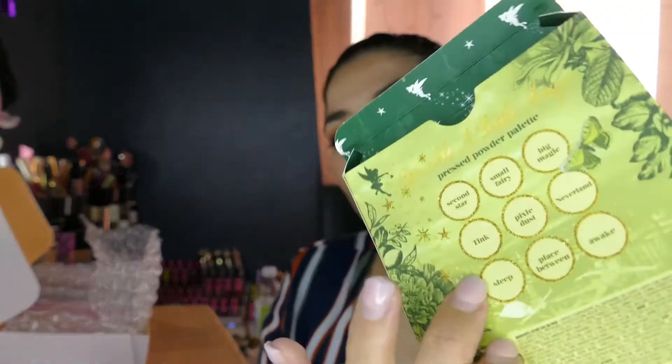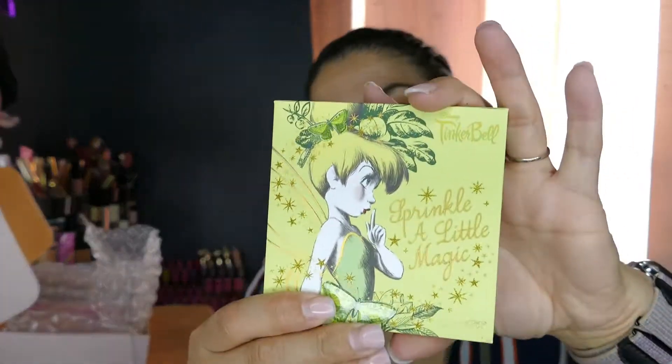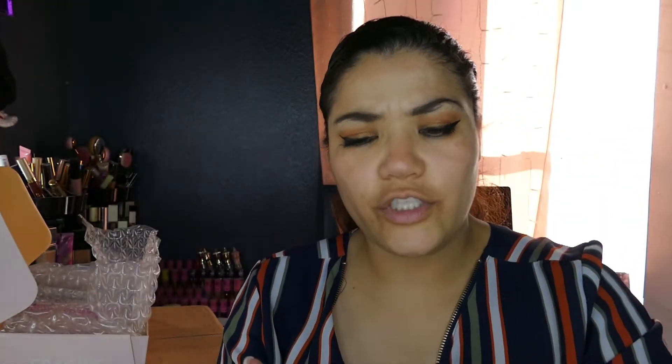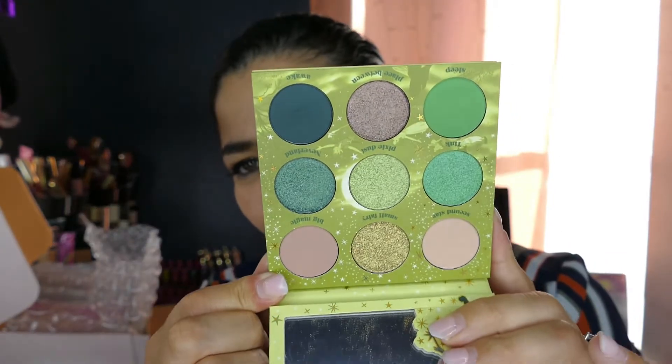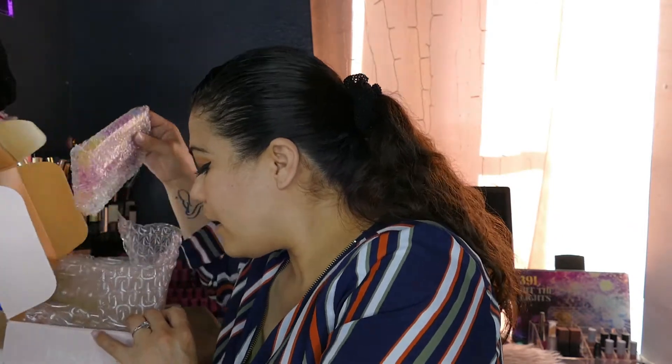I was so excited about the Tinker Bell palette — look at how pretty and detailed it is! Same thing with the palette itself. It does come with a mirror, which is very rare for ColourPop. I'm not going to swatch it because I wanted to do a full dedicated video — after all, Tinker Bell does deserve that.